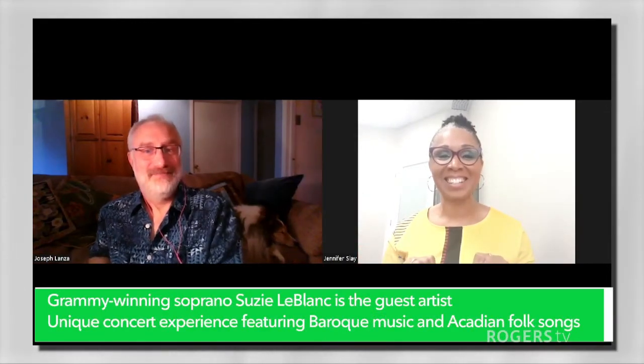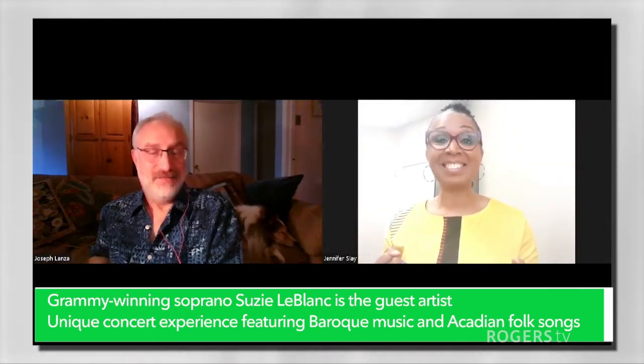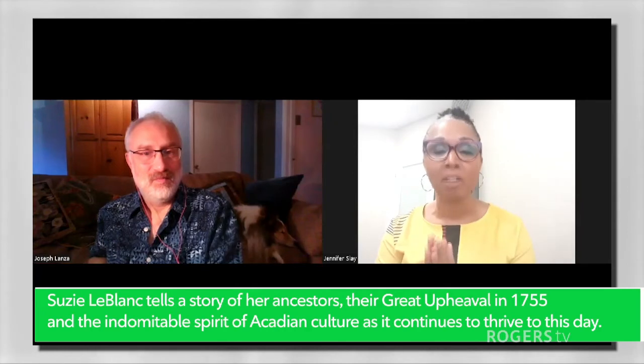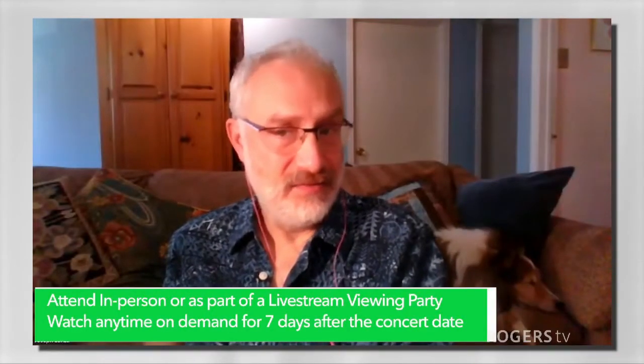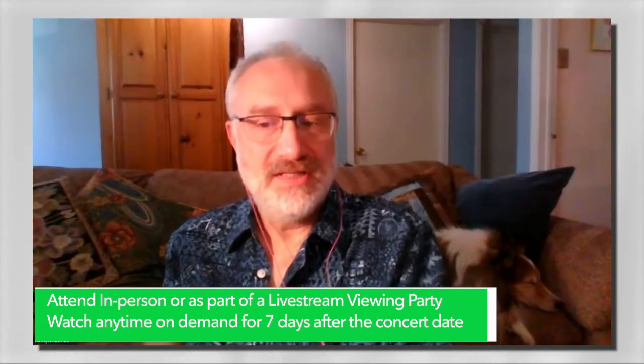It is. That is amazing. And so this is the final concert of the 2021-22 season. Yes, it's the final concert of this season. And so remind Londoners where the concert will be. May 28th at First St. Andrew's Church, which is downtown at Waterloo and Dufferin. You can hear it in person on the 28th at 7:30pm, or you can hear it as a live stream at home. Go to londonsinfonia.ca for more information — that's our website.